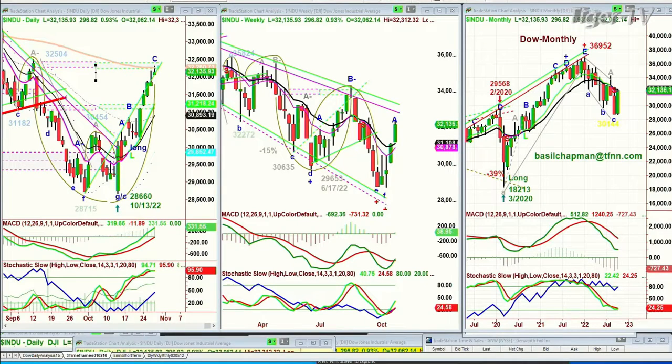The Dow is up 300 at 32,130. This is really important because each day we've extended this leg, seeing the Chapman wave — you can see the symmetry, I call it bar symmetry — from the 32,504 high back in mid-September. You've got to find a different point, and I have methodology for that. It says within another day or two we should be testing that 32,500 level. We've got it ready to 32,300s, and now we're pulling back.